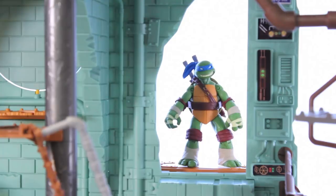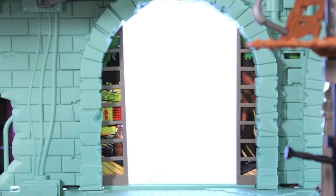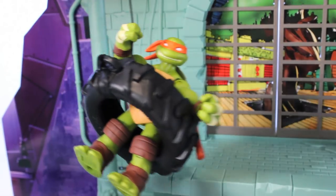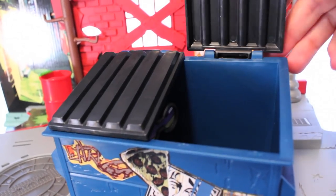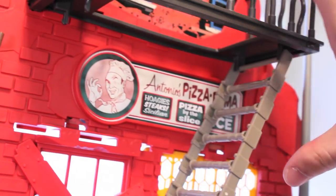I just hope someone doesn't stumble into the lair accidentally while trying to get a slice of pizza. Some of the other features include an entrance to Splinter's dojo done with Japanese-style sliding doors. And my favorite — a tire swing that attaches anywhere so your turtles can hang around after a long day. The street level features a dumpster to disguise the periscope, and you can actually open up the other side and stick a turtle in there to hide him. There's also a fire escape with a fold-down ladder.